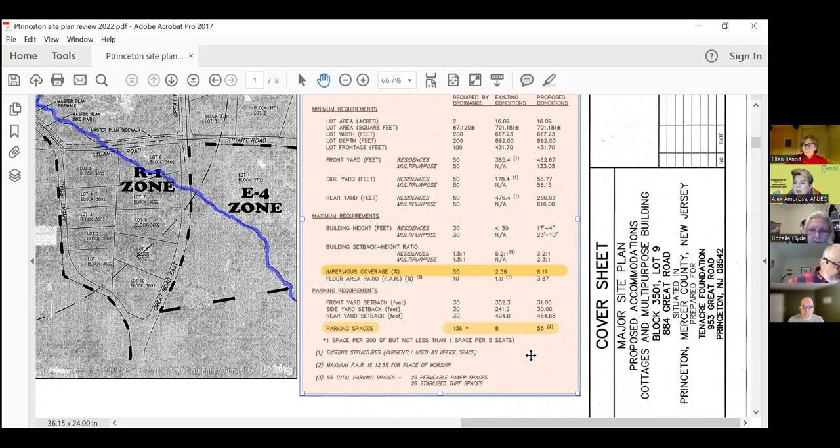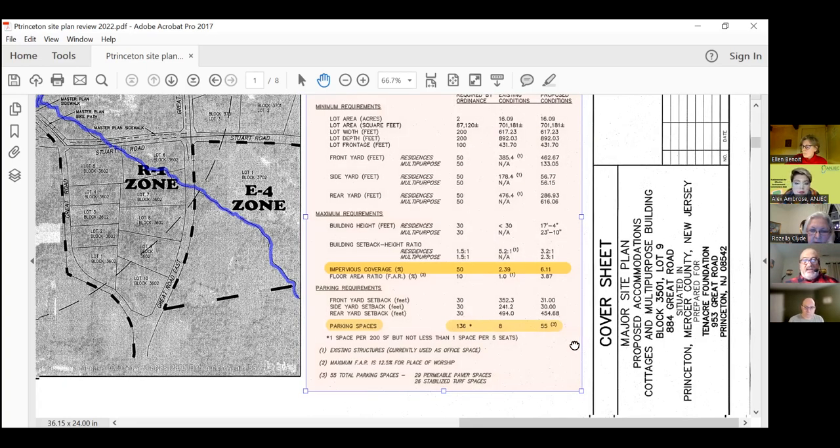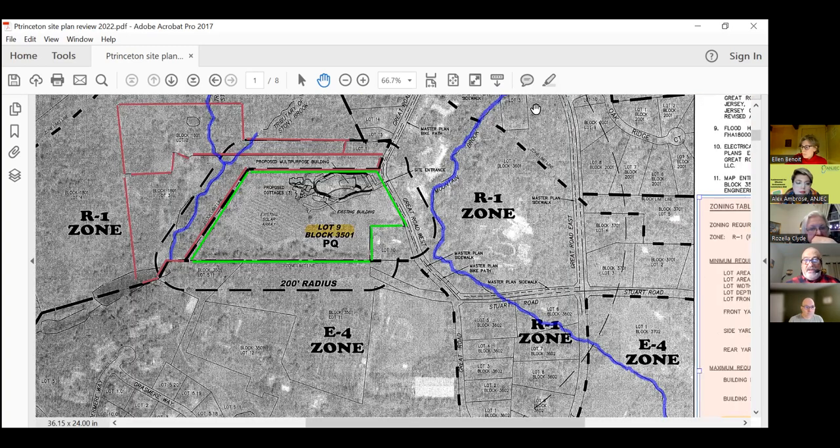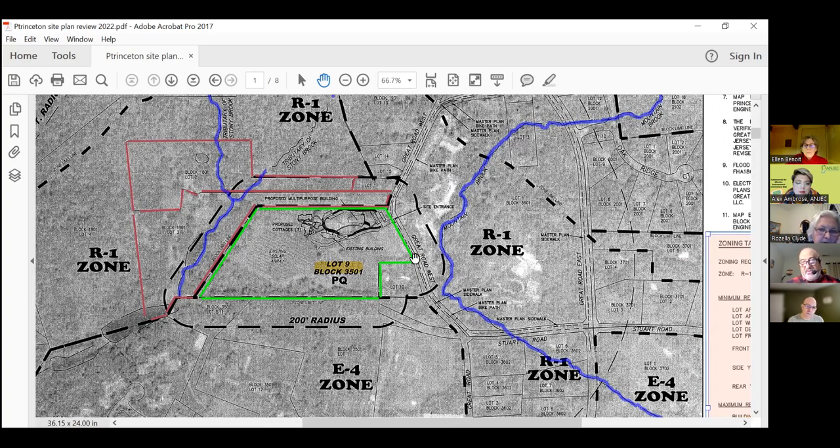Are there environmental concerns outside of the proposed project area? It's kind of hard to see on this map, but there are a couple of streams — a stream here and a stream here adjacent to the property. Those might be something we'd be concerned about from an environmental impact standpoint. This one is a tributary to the Stony Brook, and the other looks like Mountain Brook.